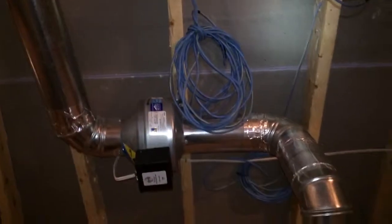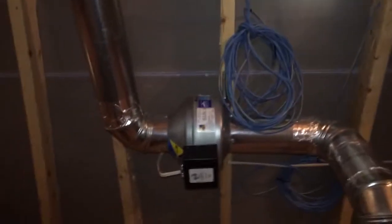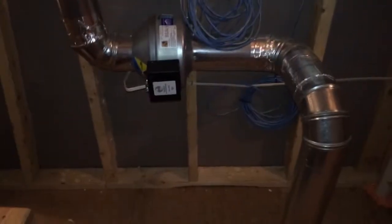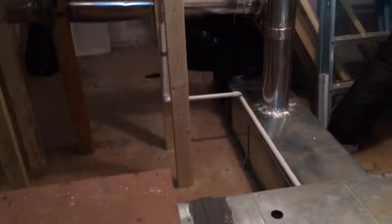All these bath fans up here have booster motors on them. The ERV runs 24 hours a day, never shuts off — it sucks air out of the bathrooms. When somebody walks into a bathroom and turns a fan on, the booster fan comes on so it draws more air from that particular bathroom than the rest. When they leave, the booster fan shuts off and goes back to drawing from all of them.